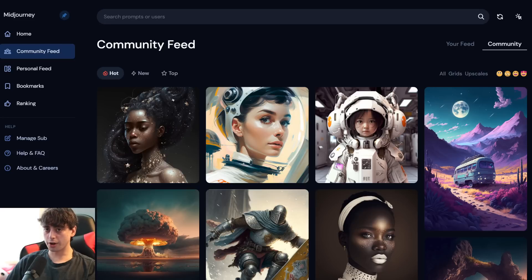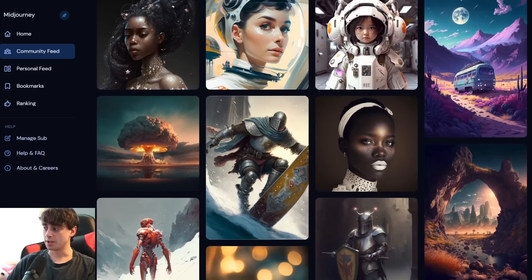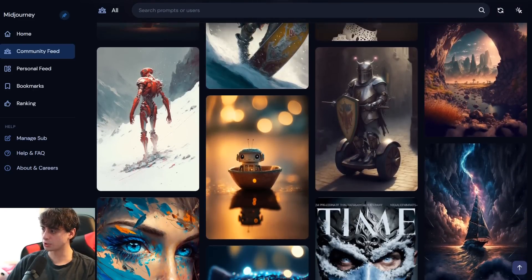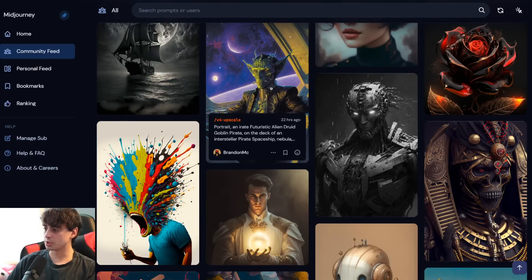Many times on this channel I have talked about the Midjourney AI text-to-image generator. This is an AI that currently, at least according to Google Trends, is the most popular text-to-image generator, and it's easy to see why — it produces beautiful images. One look at Midjourney's community feed on their website and all is seen. These images are absolutely gorgeous, with beautiful contrast and structure, and they're very coherent. The colors are phenomenal.